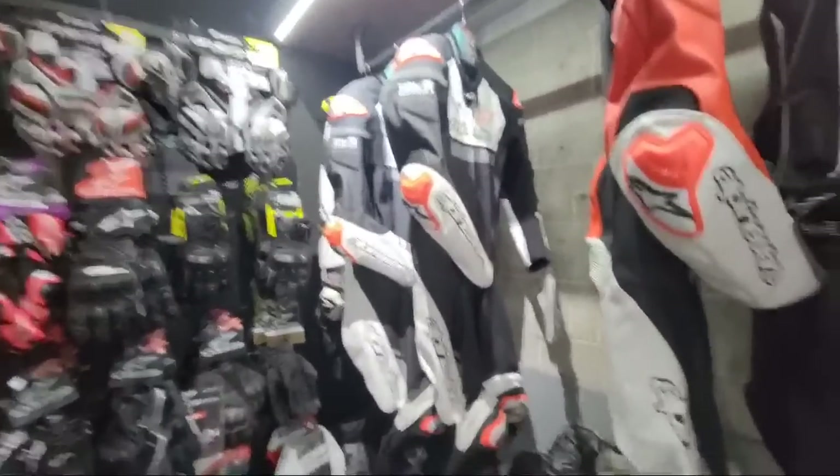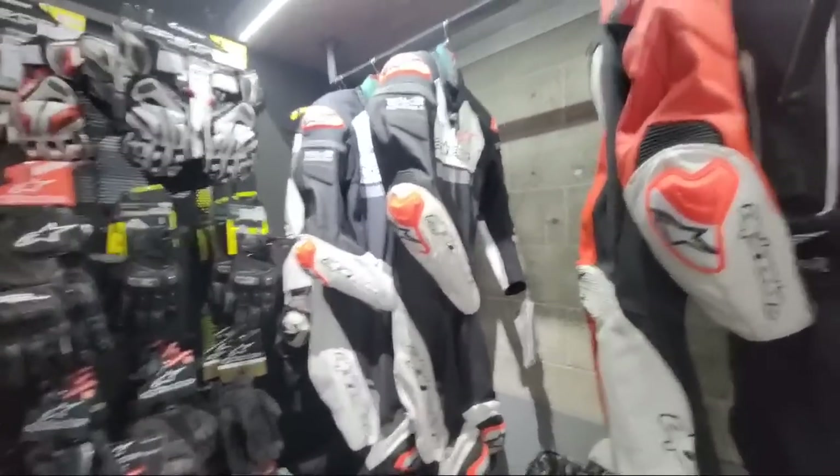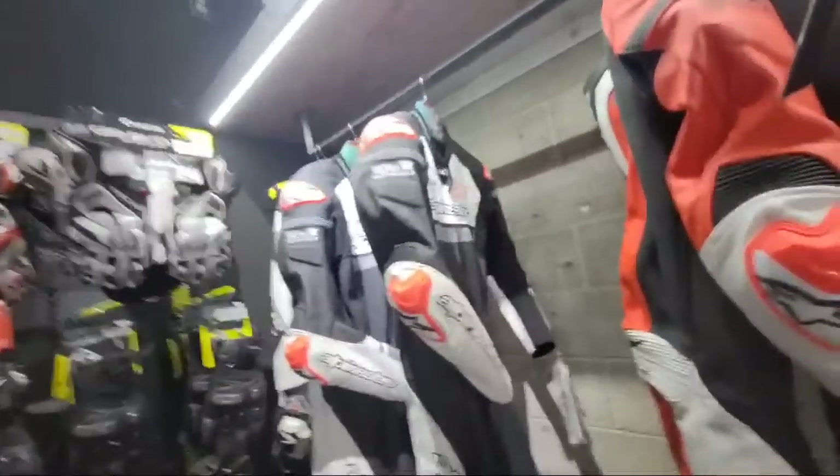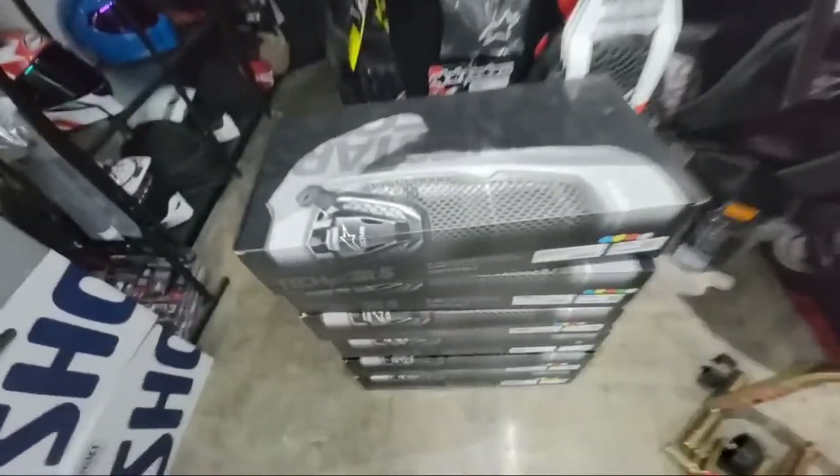That's my suit right there — they have more of them for sale. If you want the same suit, Max Risk has got it. All you've got to do is come to Moto Club Santa Monica. They've also got the tech air vests that go with them, because you guys want to ride with airbag vests — that's what kills you in crashes when people break ribs and puncture lungs.